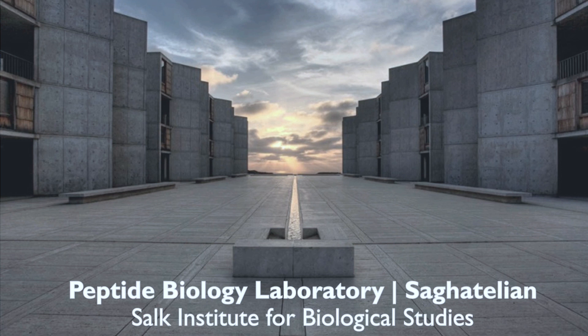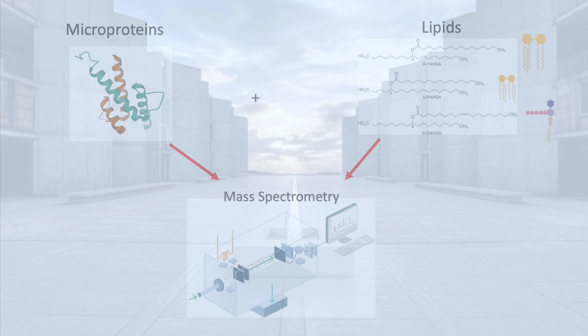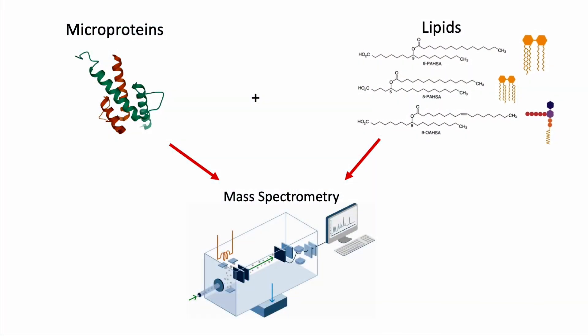Welcome everyone to the Peptide Biology Laboratory here at the Salk Institute. We are scientists here at the Sagatilian lab and we study microproteins and lipids using mass spectrometry, which we will show you today.